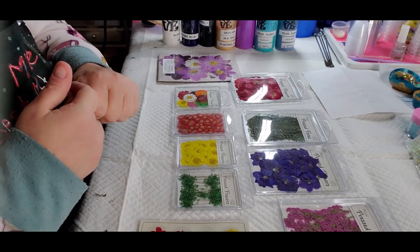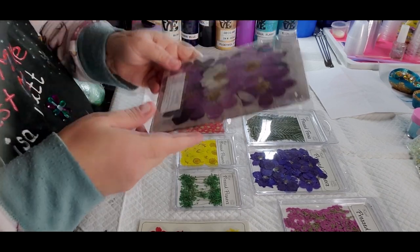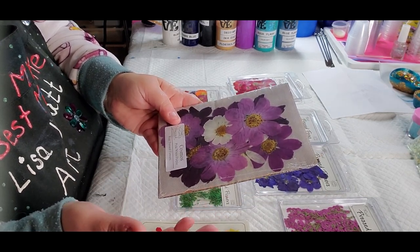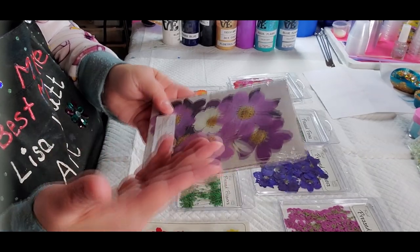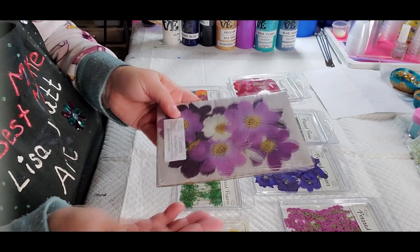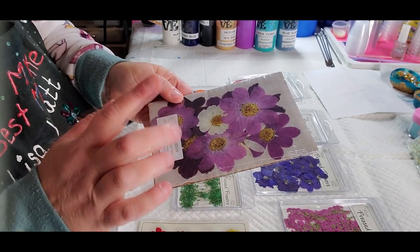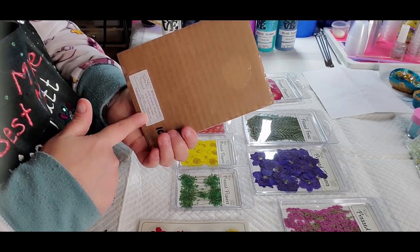I wanted to do some stuff with real flowers — like coasters or trays — so I found this company called Nature's Pressed. They were pretty reasonable when you figure the actual cost of the flower and the time it takes to dry and press them. They take that worry and problem out of the way. These are some cosmos — there are 10 in this pack.